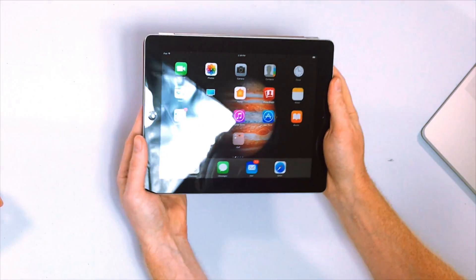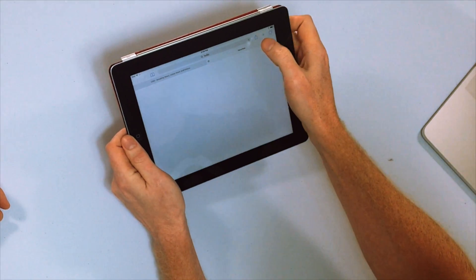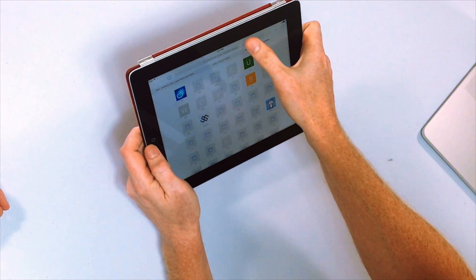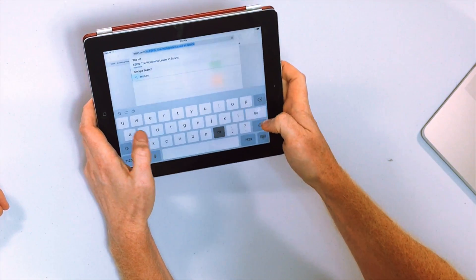So, here we have an iPad, fourth generation, beautiful condition. It was top of the line, and it used to fly. Now I've upgraded to iOS 10, and I'm just going to do a few things to demonstrate my point. Let's just open a new tab in Safari here, and we're just going to go to maybe ESPN.com. Let's see how this works.